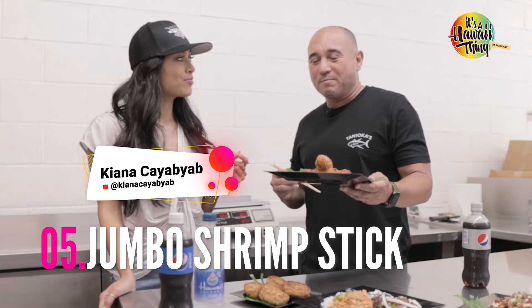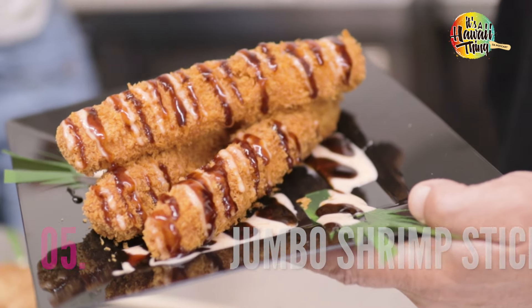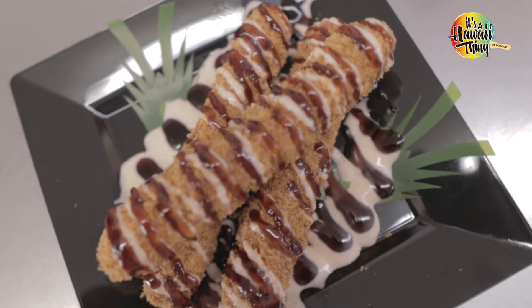Number five, you got to try the jumbo shrimp stick. Probably about four to six pieces of shrimp all wrapped up in some panko with some unagi sauce. Super good — shrimp's my favorite.